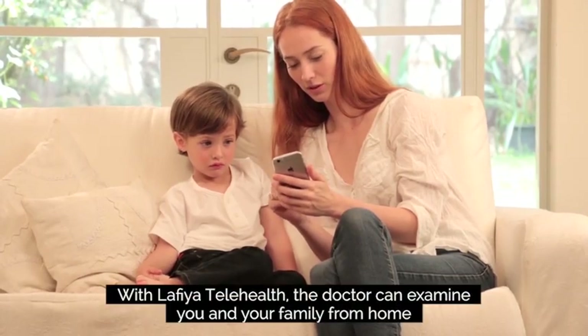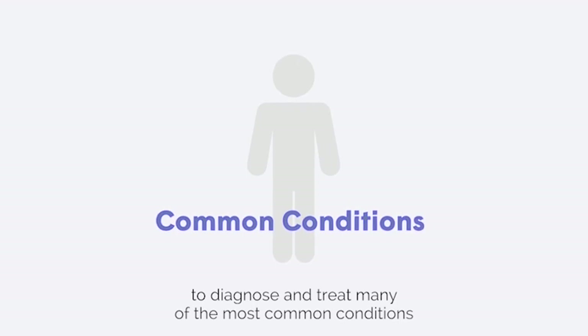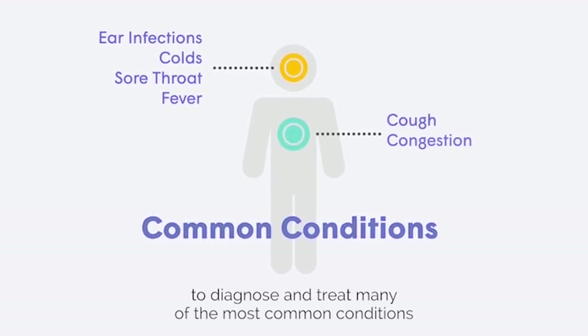With Lafia Telehealth, the doctor can examine you and your family from home to diagnose and treat many of the most common conditions, such as ear infections, colds, sore throat, fever, cough, congestion, and rashes.